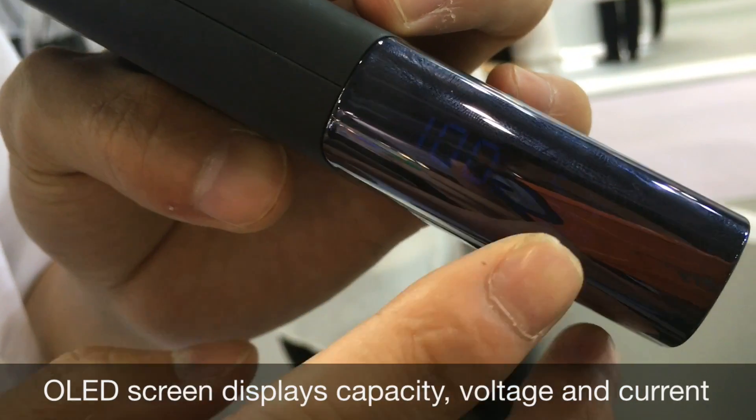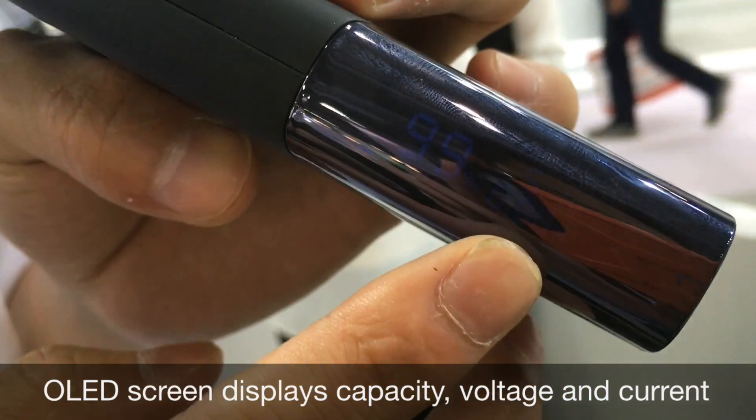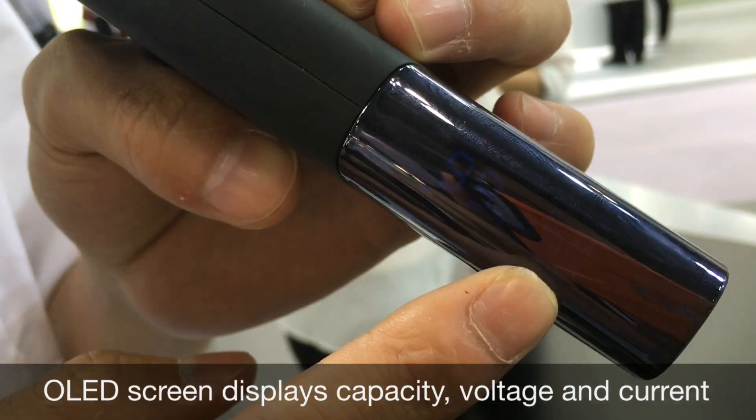You can see the current and the voltage in real time on the OLED screen.